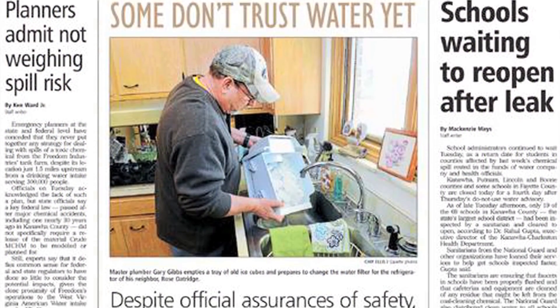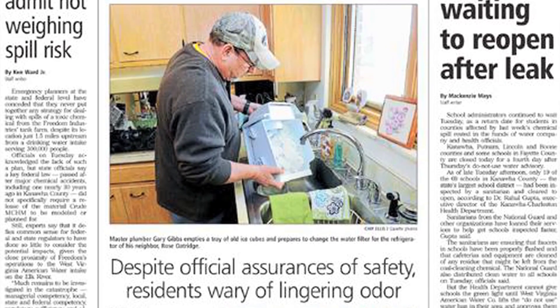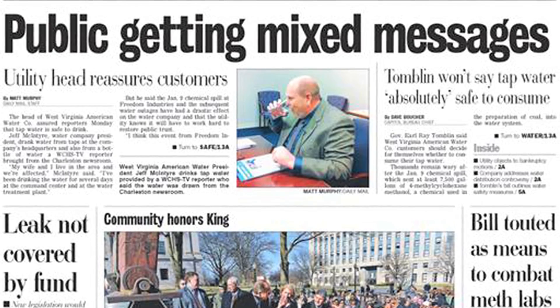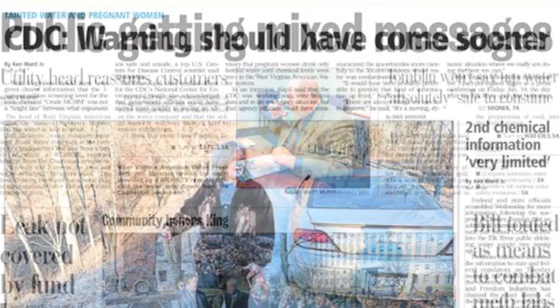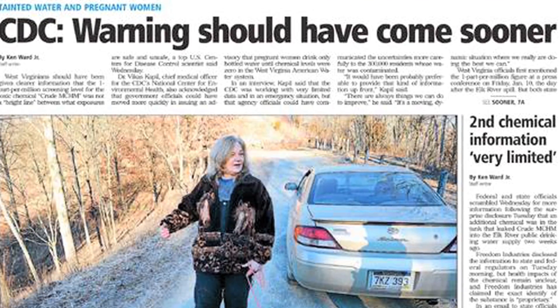We realized that conflicting information was provided by various sources at times, and inaccurate and sometimes misinformation perpetuated feelings of fear and distrust in the community. Throughout this response, we did our best to make sure that our customers received the most accurate and timely information we could provide. As a regulated water utility, we follow all regulations and guidance provided by agencies like the CDC and the EPA. We can't make these determinations ourselves, so we work closely with the State Bureau for Public Health to reinforce the information that they provided.